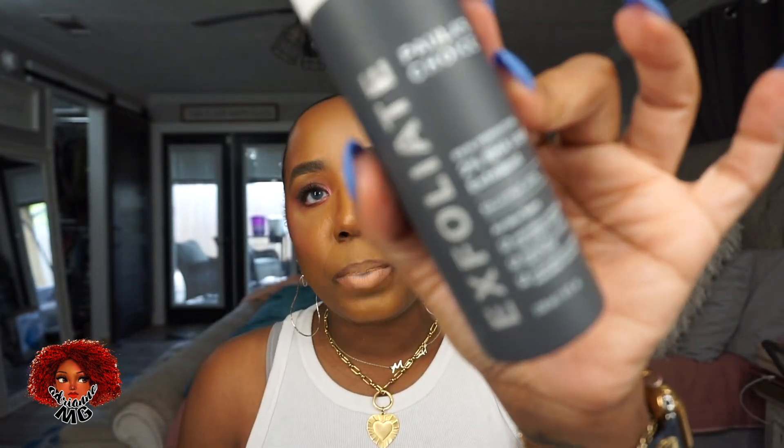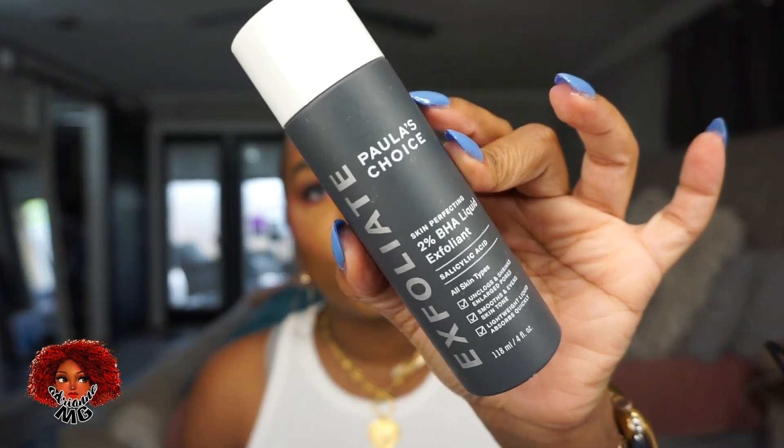I like this Paula's Choice liquid exfoliant. I bought the mini size maybe a year ago and it lasted me a long time. It has 2% BHA and it helps unclog pores, treat any texture you have, and smooth your skin. I like it a lot. I feel like when I wake up in the morning after using it my face is oilier, but it doesn't burn. It's just a nighttime exfoliant.